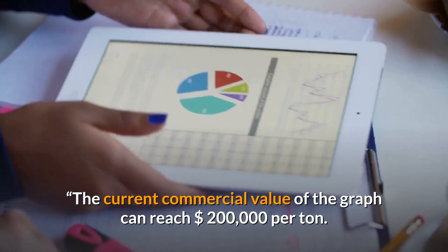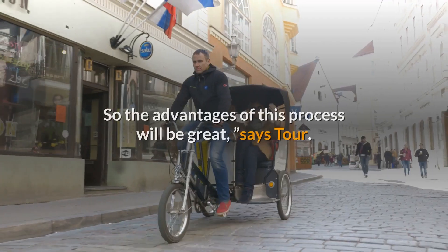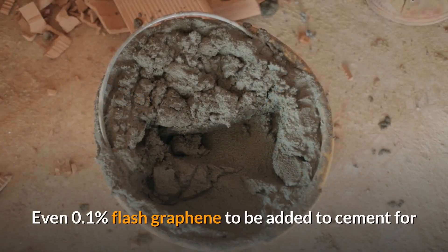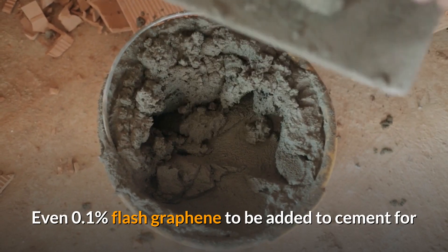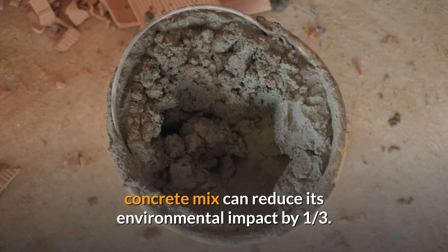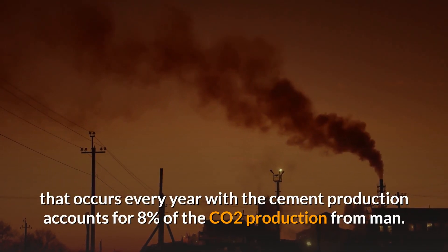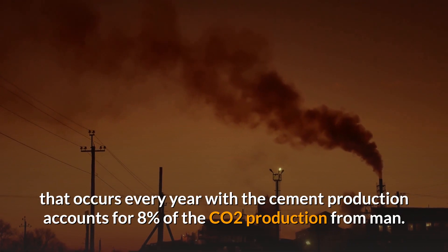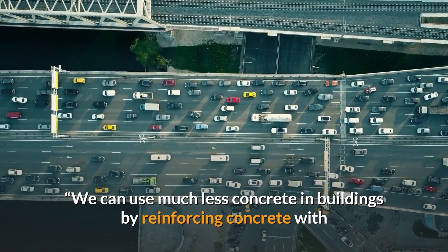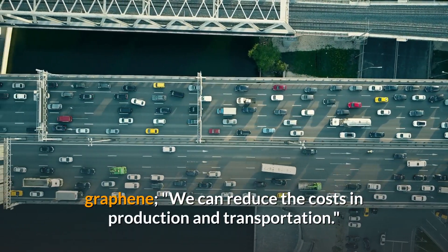The current commercial value of graphene can reach $200,000 per ton, so the advantages of this process will be great, says Tour. Even 0.1% flash graphene added to cement for a concrete mix can reduce its environmental impact by one-third. The carbon dioxide emissions that occur every year with cement production account for 8% of CO2 production from humans. By reinforcing concrete with graphene, we can use much less concrete in buildings and reduce costs in production and transportation.